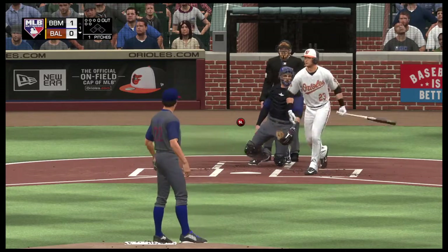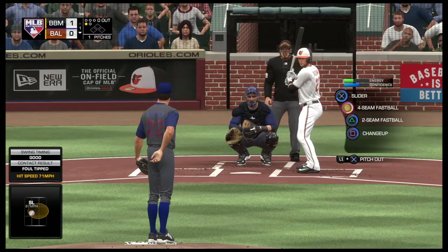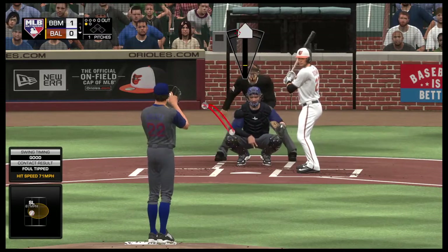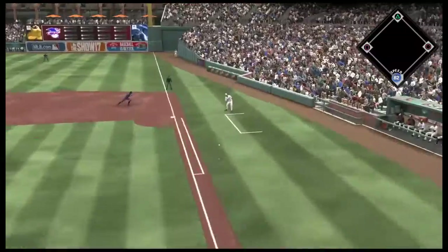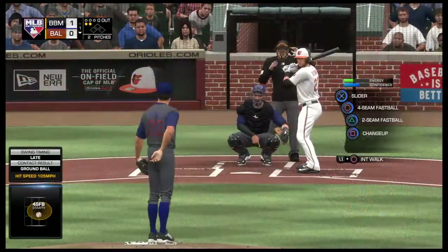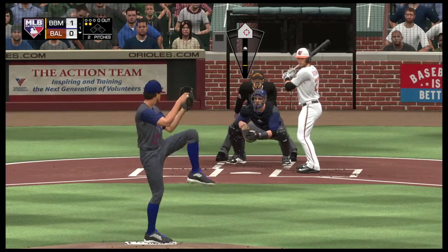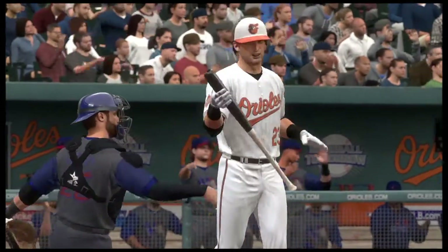Swing and a ball chopped foul right at home plate. 0-1 count. Here's the pitch — chopped foul over towards the coaching box. That was a good pitch to hit; he wants that one back, he was just a little bit early on it. Swing and a miss on the slider, and that's out number one.